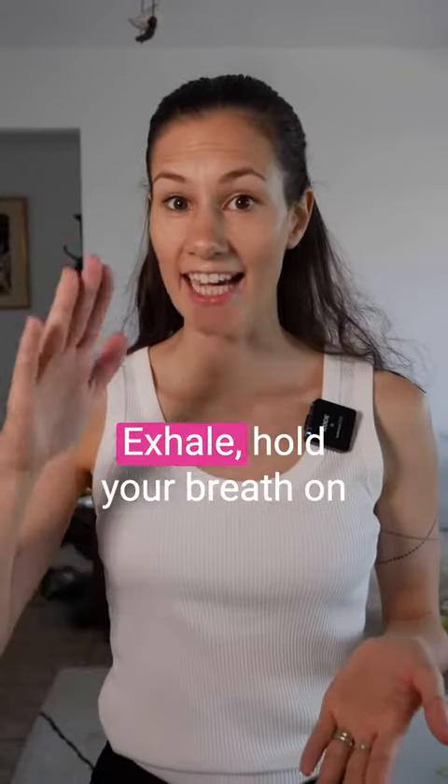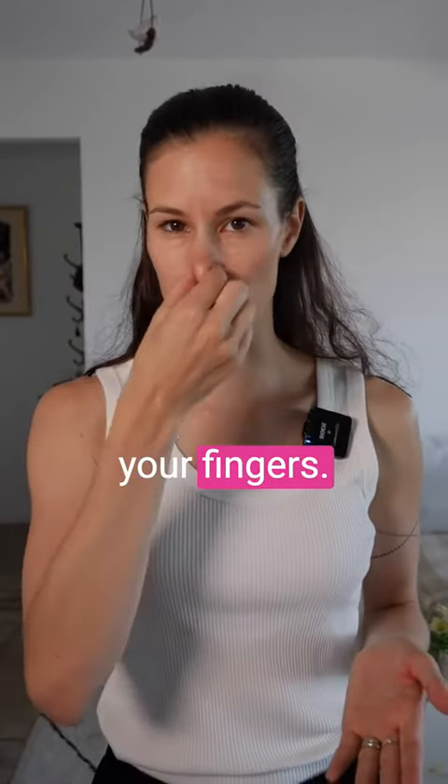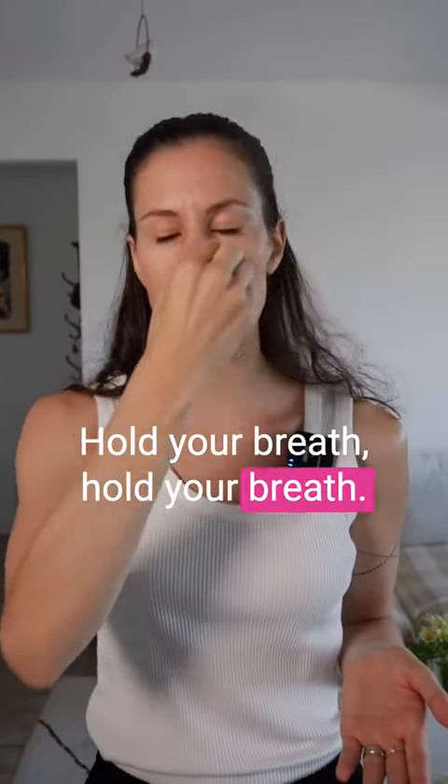So let's do it together. Exhale, hold your breath on exhale and pinch your nose with your fingers. And move your head back and forth, back and forth — hold your breath, hold your breath.